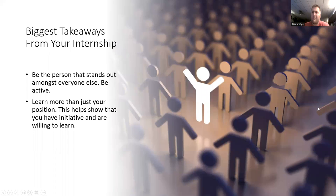My biggest takeaway from the internship is to be the person that really stands out amongst everyone else. Helping out at the end of the game, making sure everything gets done at the end of the night, getting stuff out of the stands every night — it's something that stands out to the bosses. Being active is just something they look for.